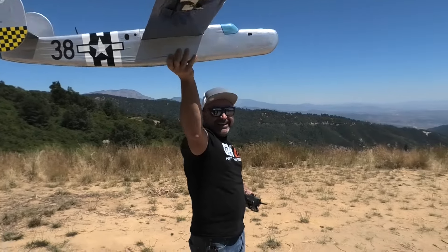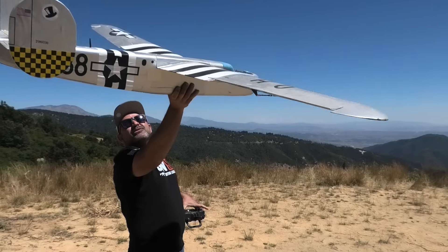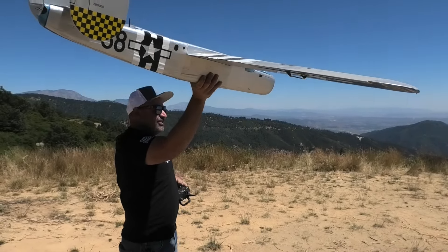Alright, Butler, this one's for you. It's Butler, so let's make sure everything's going in the right direction.